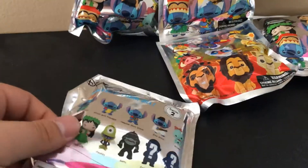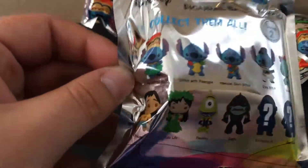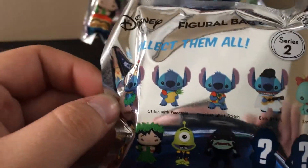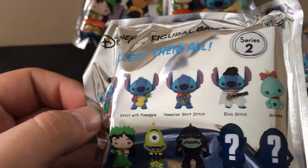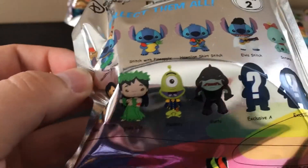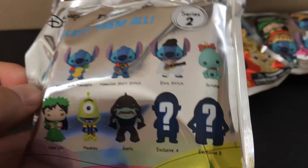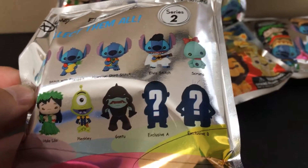In the Lilo & Stitch set you can get Hula Stitch, Stitch with a Pineapple, Hawaiian Shirt Stitch, Elvis Stitch, Scrump, Nani, Hula Lilo, Pleakley, Gantu, and then the exclusives are Cobra Bubbles and Jumba.